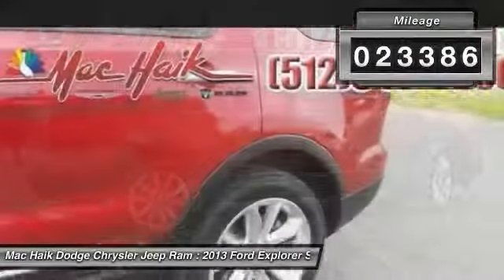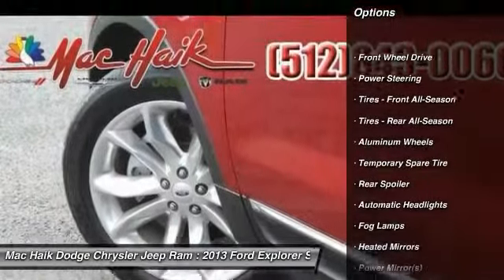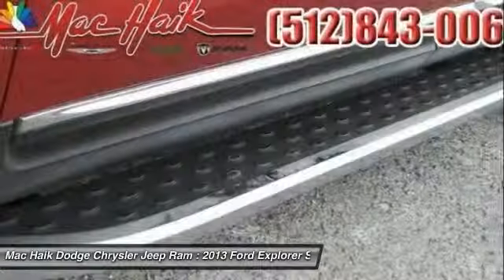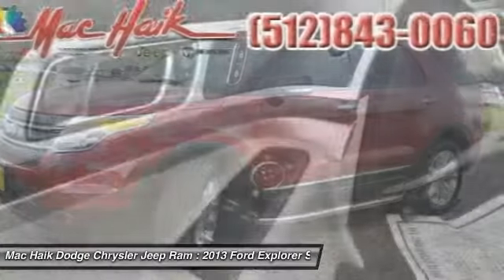Here are some of this vehicle's great options: power passenger seat, traction control, anti-lock braking system, stability control, steering wheel audio controls, air conditioning, power steering, adjustable steering wheel, driver airbag, and aluminum wheels.